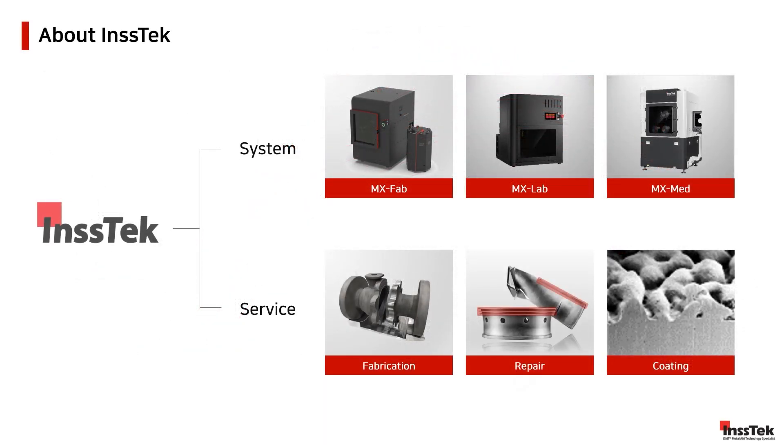We manage the entire product life cycle of our systems, from concept design to manufacturing, assembling, and on-site installation at our customers' facilities. INSTEC systems are thoughtfully designed to address engineering solutions in various types of industries.